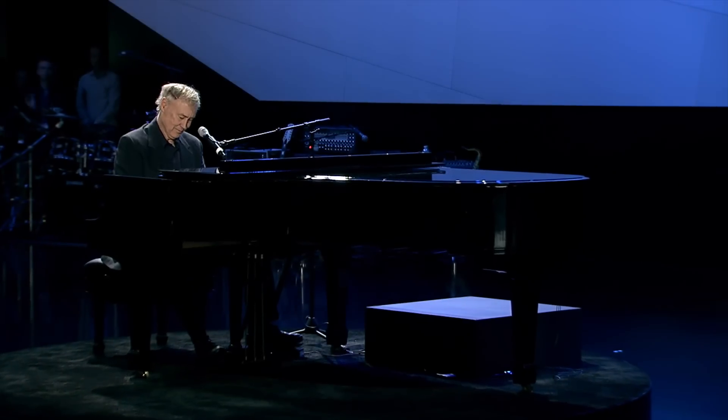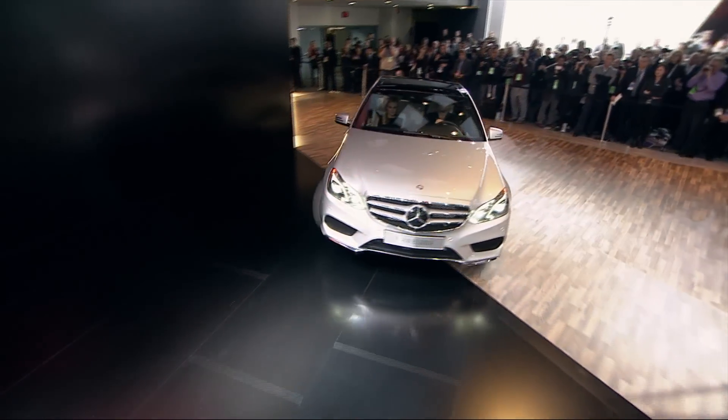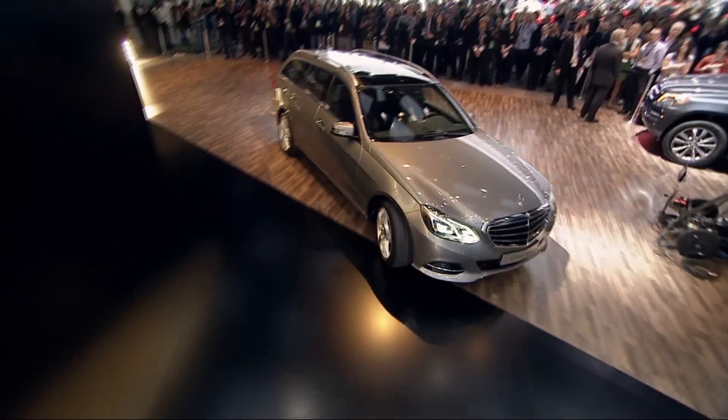Fueled by the music of Bruce Hornsby, Mercedes-Benz rolled right into Motor City for the 2013 Detroit Auto Show and unveiled a whole new E-Class family, complete from sedan, wagon, to coupe and convertible.